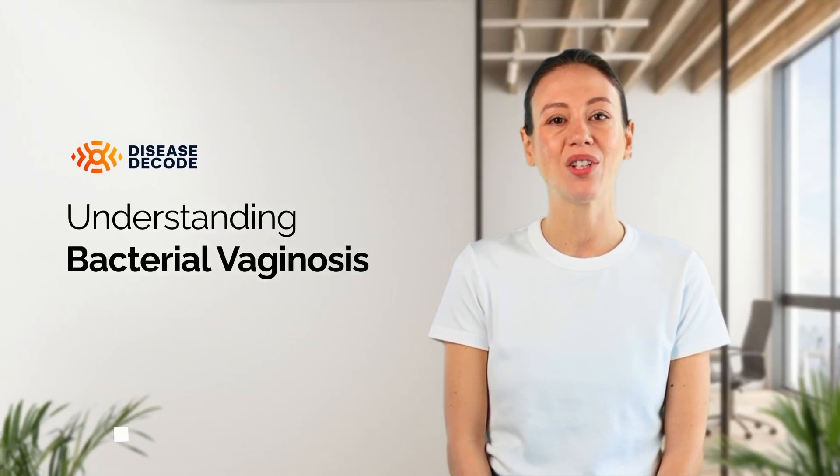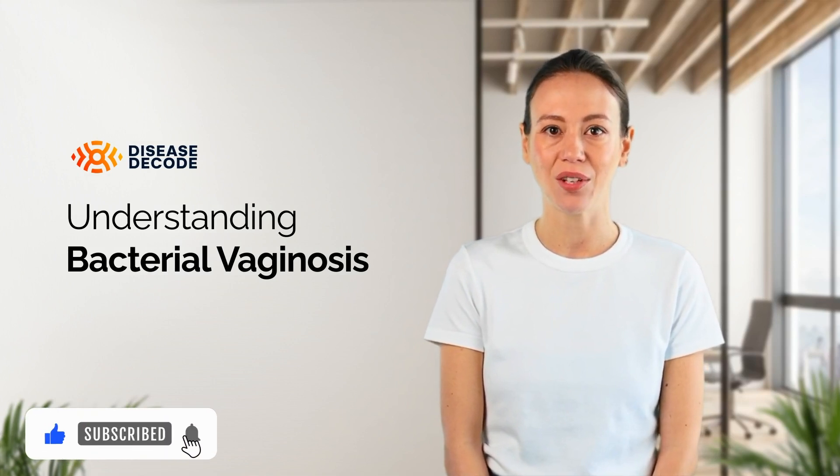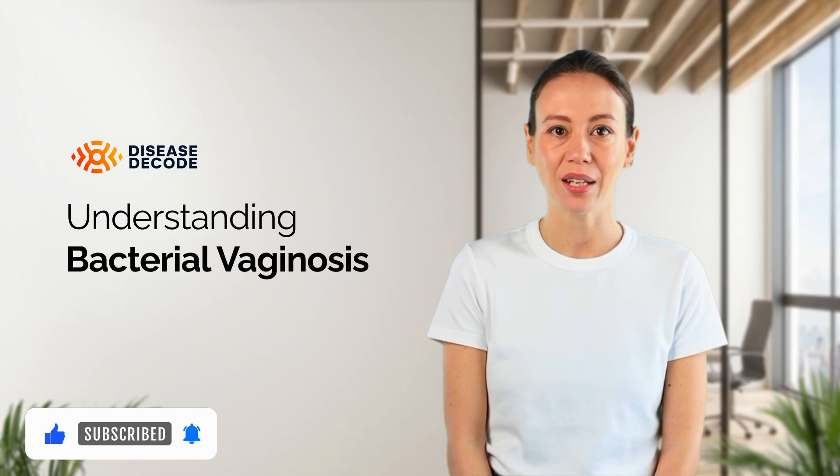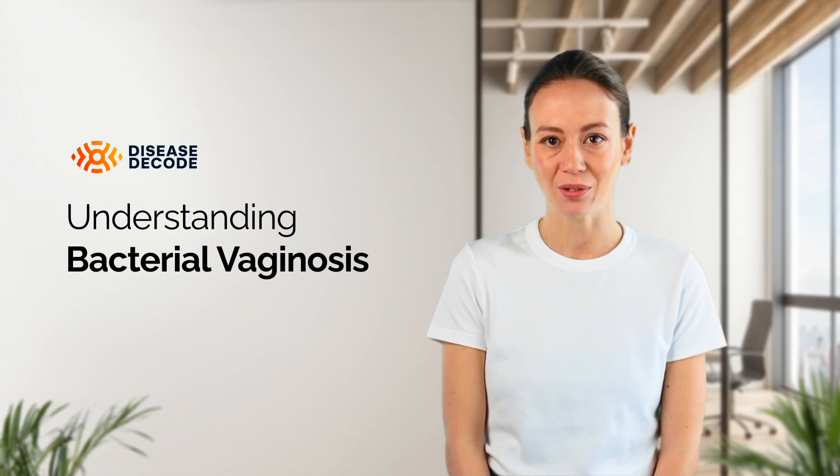Hello, and welcome to Disease Decode. Today, we're going to talk about bacterial vaginosis, a common vaginal infection that many women experience. Let's explore what it is, how it's diagnosed, and the treatment options available.